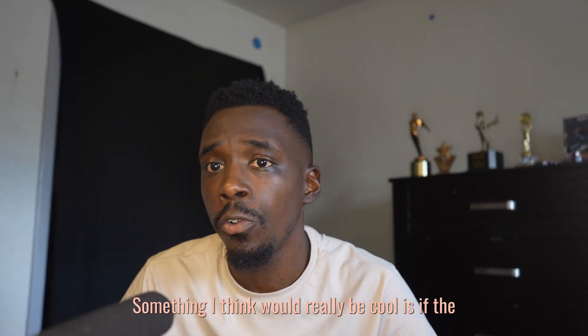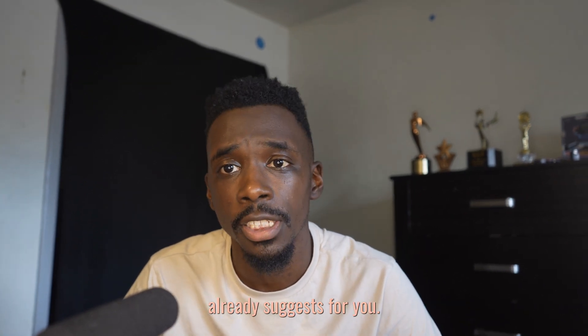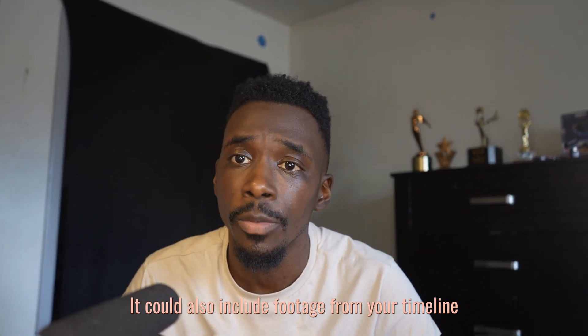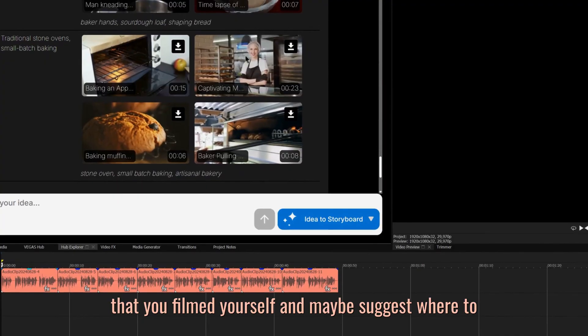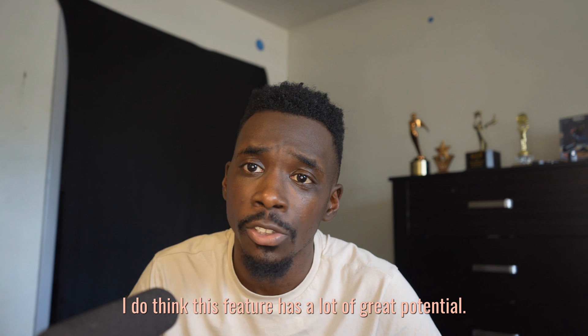Something I think would really be cool is if the Assistant could incorporate footage from your own project media on top of the stock footage that it already suggests for you. It could also include footage from your timeline that you filmed yourself and maybe suggest where to place certain shots and when. That's just my opinion. I do think this feature has a lot of great potential.